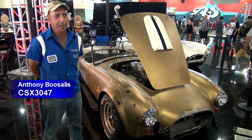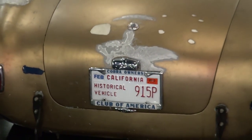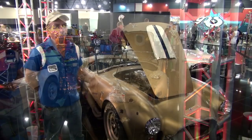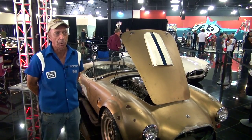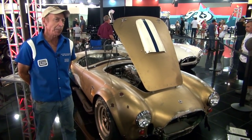My name is Anthony Busalis and this is a 427 Shelby Cobra. It's what's called an SC or semi-competition. Shelby built 30 427 SCs. This one is one of only two that came in the color of Hertz Gold, and the car is all original — it's never been restored.